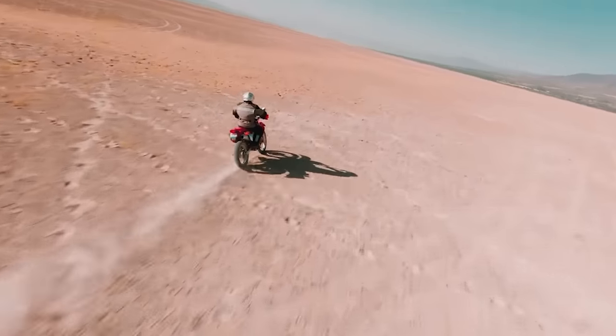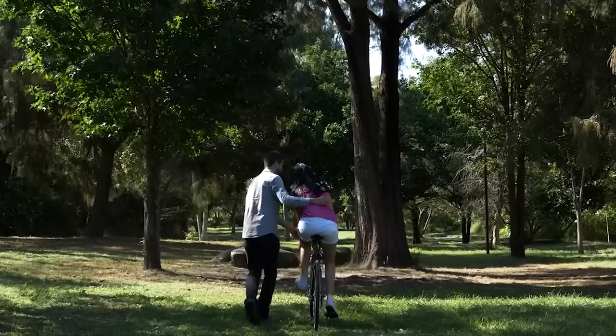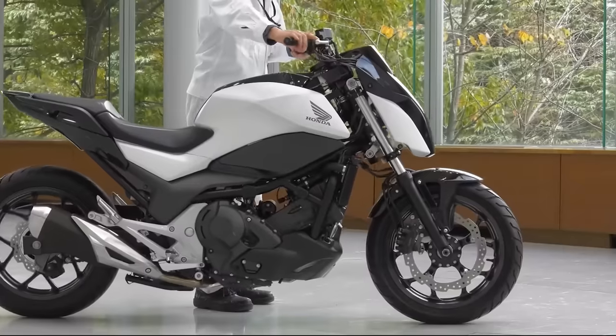Can someone learn to ride a motorcycle if they struggle with balancing on a bicycle? Let's turn to the Honda designers who have come up with this solution.